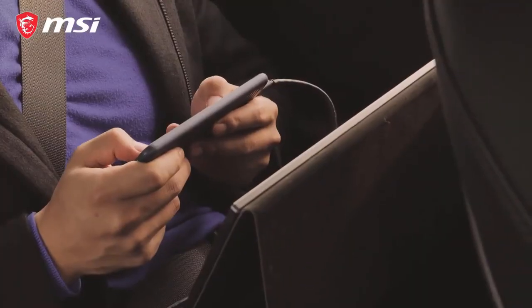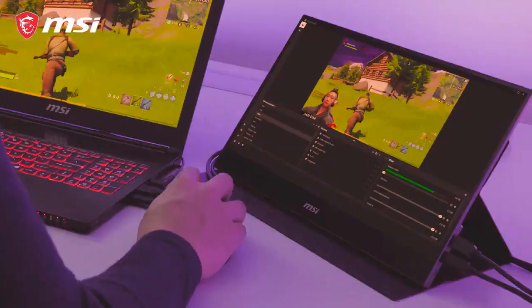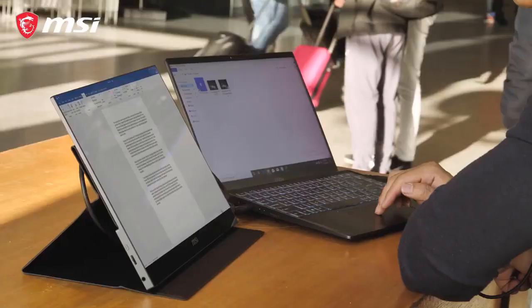Bored during a long trip in the backseat of a car? Get the MAG161V out and enjoy. If you're streaming on the go, the MAG161V makes for a perfect second screen. It's also great for making multitasking as efficient as possible. Mobility finally makes fun.